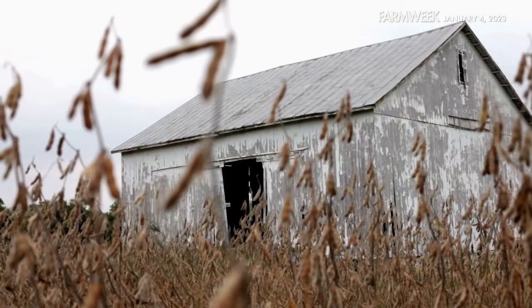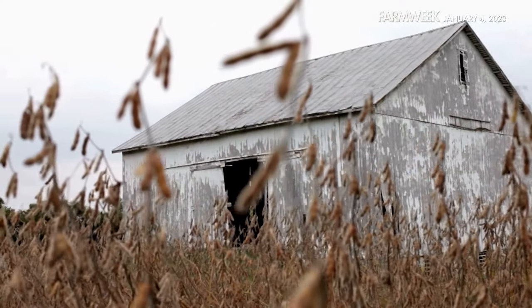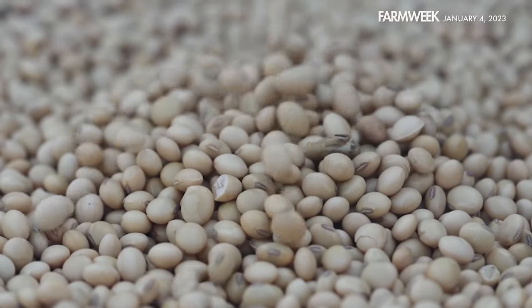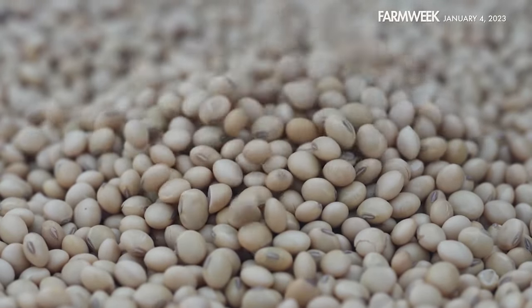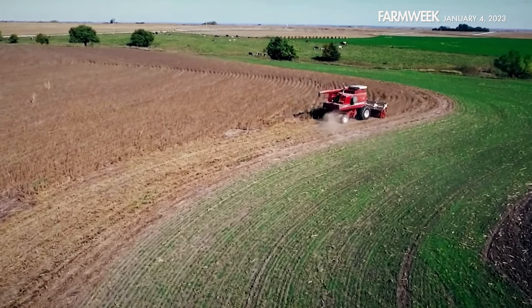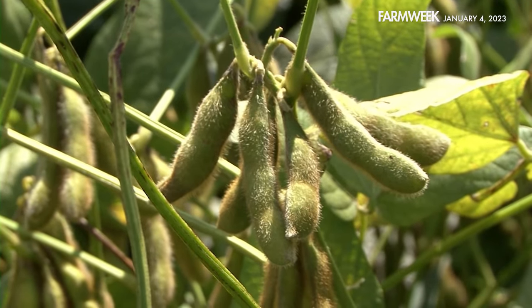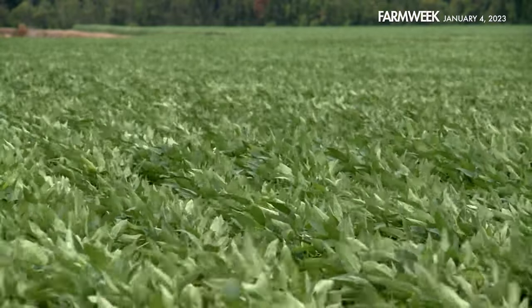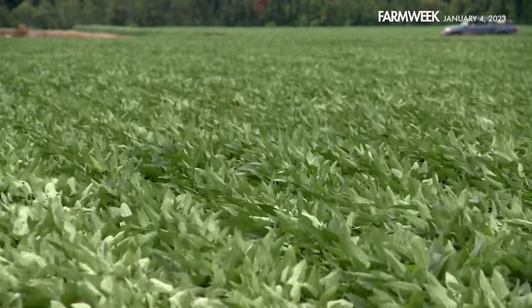The humble soybean — number one row crop and number two ag commodity in Mississippi, with over 111 million bushels produced in 2020. What exactly makes this plant so special? Soybean plants are legumes, related to something like a pea. A legume means that these plants are able to fix nitrogen from the atmosphere and use it in a form that the plant can use in the soil.